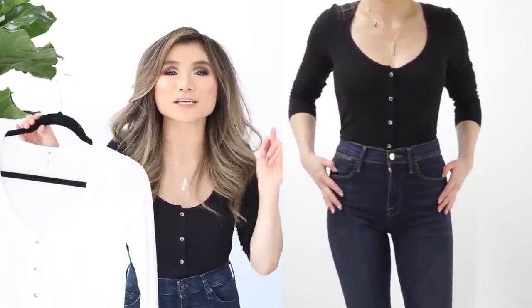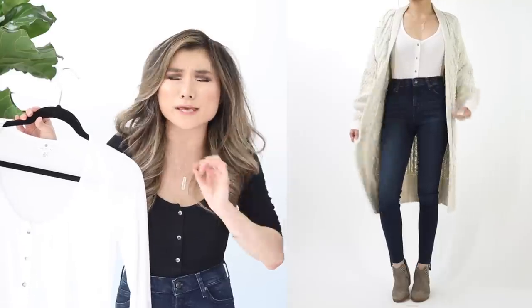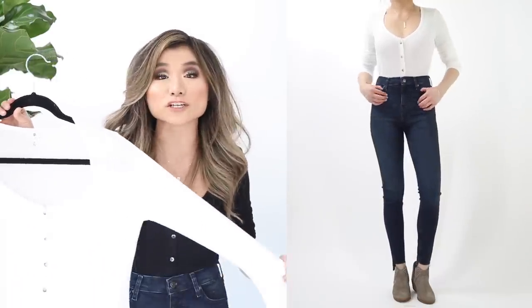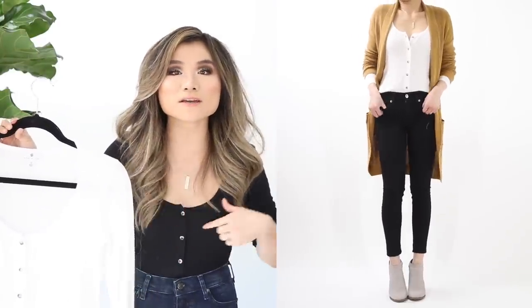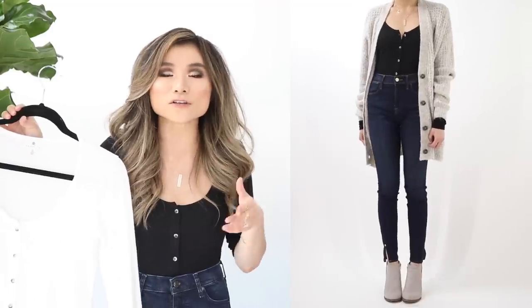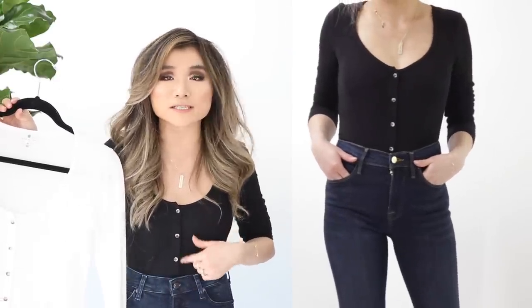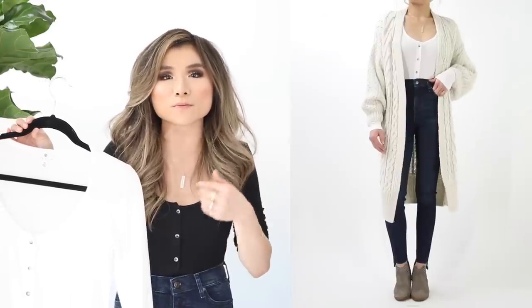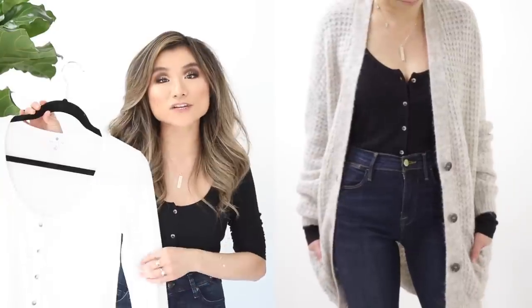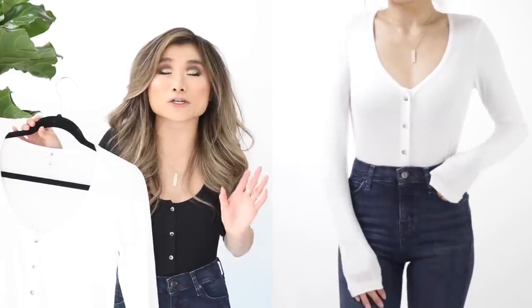Top number three is the Socialite button-front long sleeve top, which I'm currently wearing. These are a nice stretchy ribbed long sleeve with a big U-neckline and real functional buttons — you can actually unbutton them to lower the neckline. Very form-fitted with a slimming effect from the vertical button stack. Regular price $38, on sale for $24.90. I got black and white.